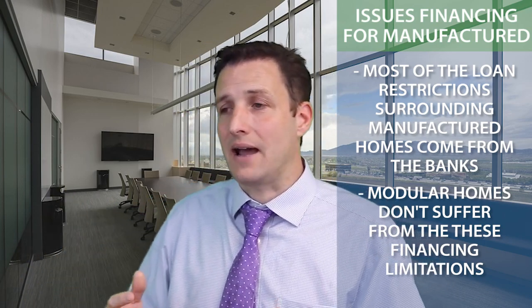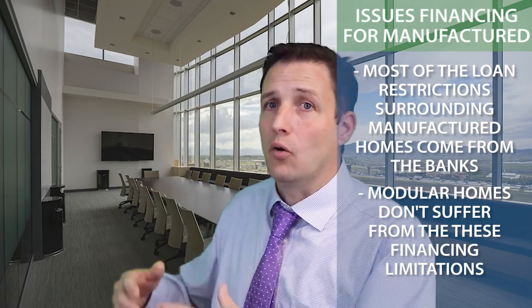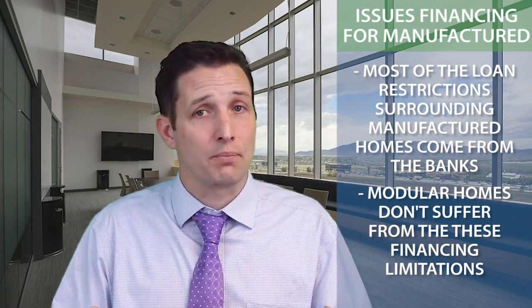When you go look at a house and it's advertised as modular or manufactured, it's going to change your approach and change your financing quite a bit. I hope this helps you understand the difference between manufactured and modular and the old-fashioned mobiles. This is Tim at 719 Lending. Have a great day.